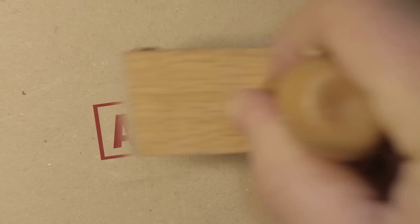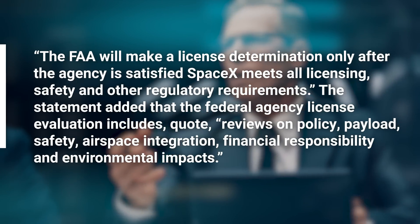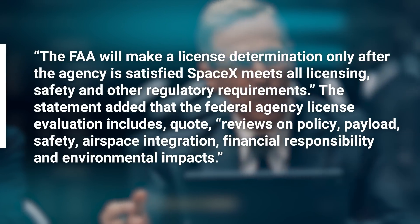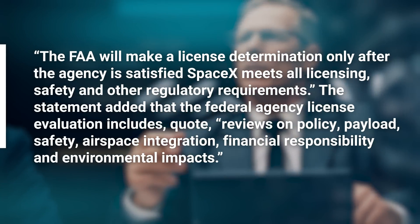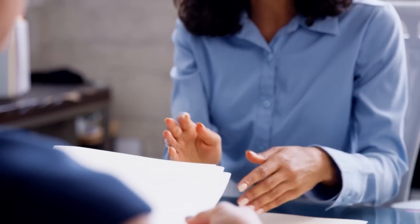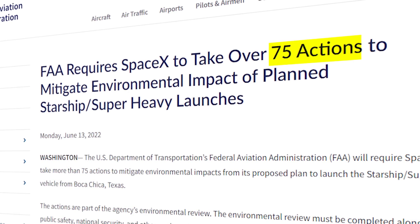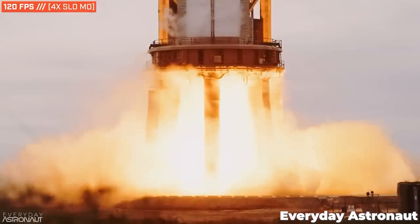The regulatory approval they're referring to is specifically an FAA launch license. The FAA says it will make a license determination only after the agency is satisfied SpaceX meets all licensing, safety, and other regulatory requirements. The evaluation includes reviews on policy, payload, safety, airspace integration, financial responsibility, and environmental impacts. The FAA's environmental assessment for the Starbase launch site last year included no fewer than 75 points and corrections SpaceX had to address to limit the environmental impact of their rocket. Assuming the company has satisfied all of those action terms, there shouldn't be any major hurdles remaining.